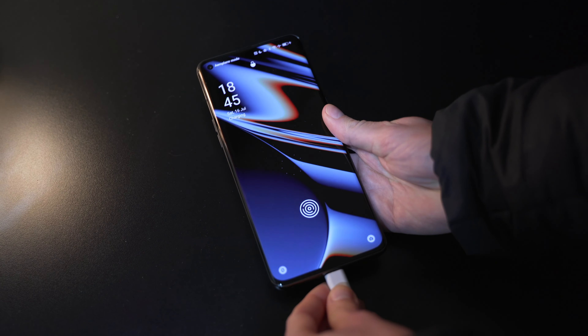For those days when you're on the move and have limited access to power, the OPPO Find X5 Pro comes with super fast charging — 47 minutes for a whole charge. That is ridiculous.